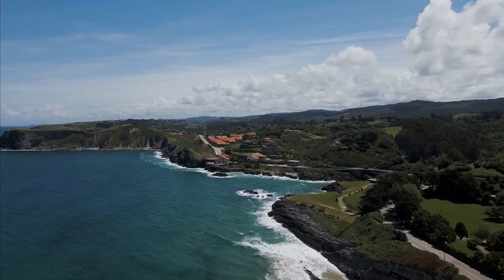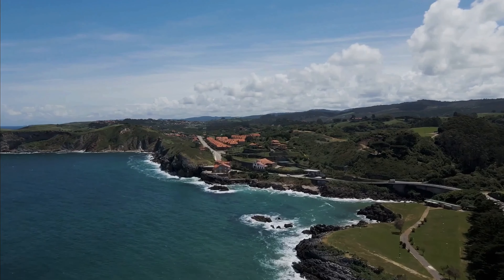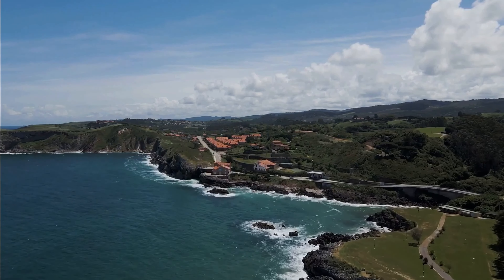Santa Catalina, a small fishing village located on the Pacific coast of Panama, is known for its world-class surfing beaches, including Playa Estero and La Punta. These beaches offer consistent waves and are suitable for both beginners and advanced surfers.